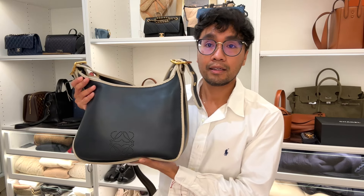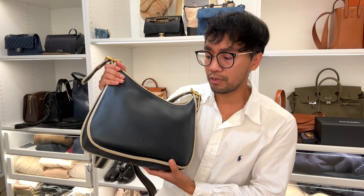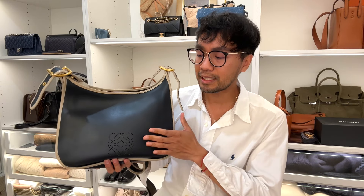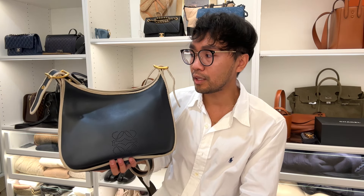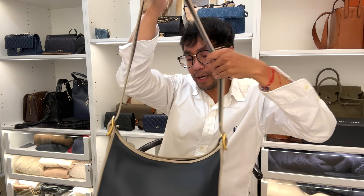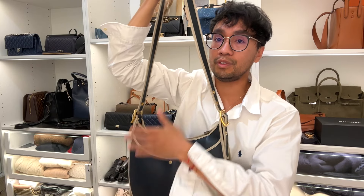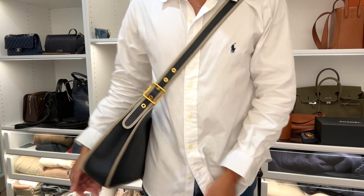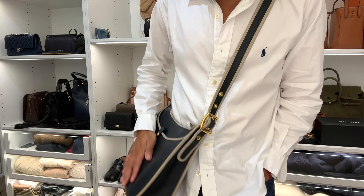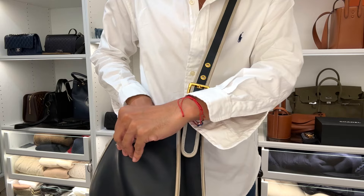This bag is a vintage Loewe piece. I feel like this shape — Hermès has it and Coach has this style of bag as well. I do love the shape; it gives you that nautical vibe which is very me. You wear it with the logo to the body. It's a perfect travel bag — there's so much stuff you could fit in it, and it has a big slip pocket on the front with a snap button for extra security.